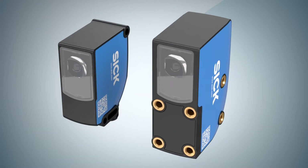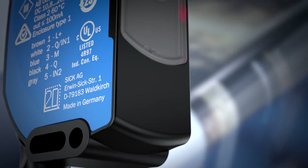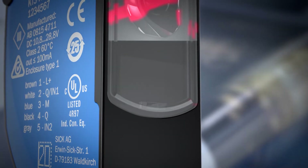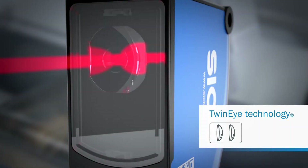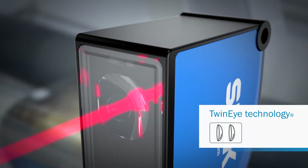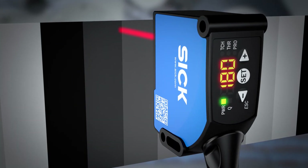Higher depth of field and sensing range, tolerance for even more reliable detection and process stability. Thanks to twin eye technology, even high gloss and flickering materials pose no problem, opening up more application possibilities.